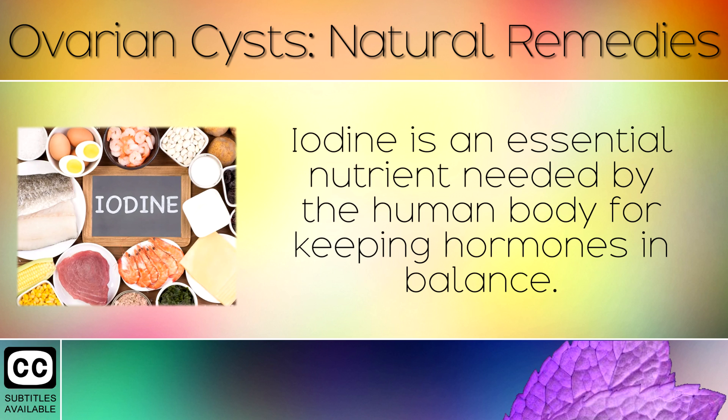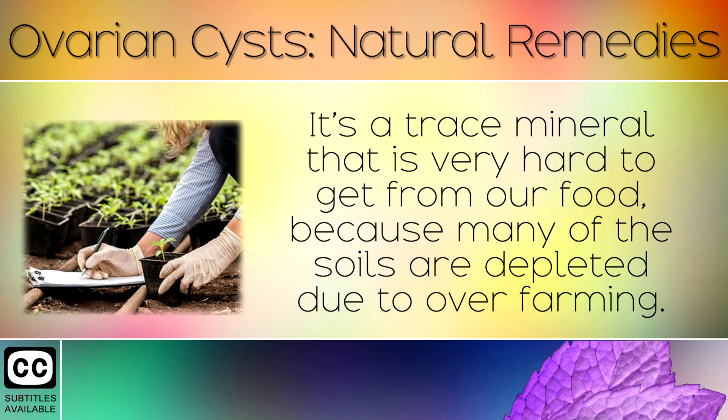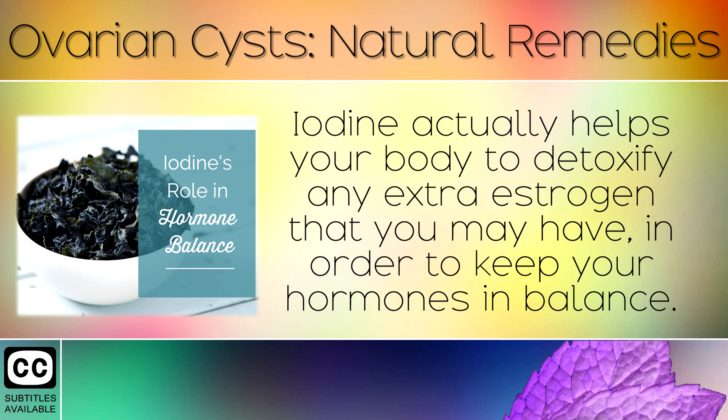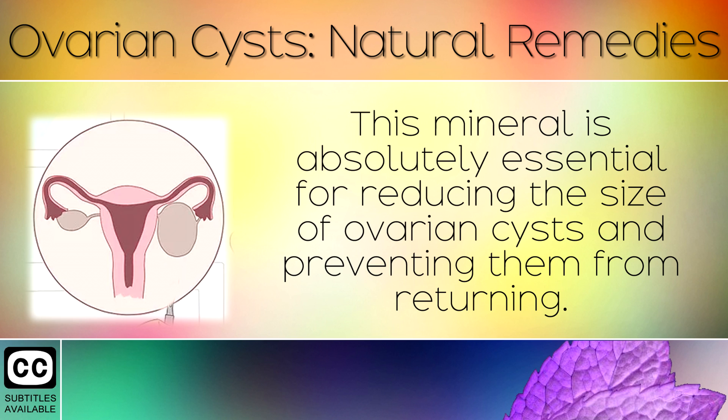Iodine is an essential nutrient needed by the body for keeping the hormones in balance. It's a trace mineral that's very hard to get from our food, because many of the soils are depleted due to over farming. Iodine is vital for maintaining a healthy uterus, thyroid gland, breast tissue and ovaries. Iodine actually helps your body to detoxify any extra estrogen in order to keep your hormones in balance. This mineral is absolutely essential for reducing the size of ovarian cysts and preventing them from returning.